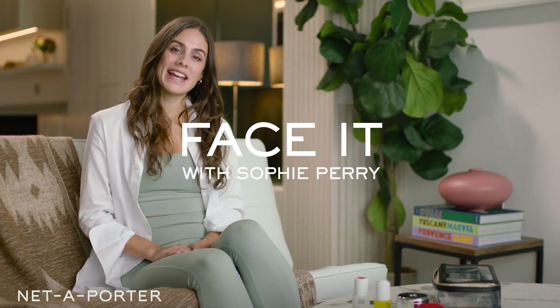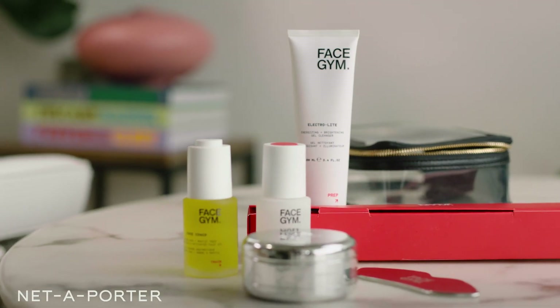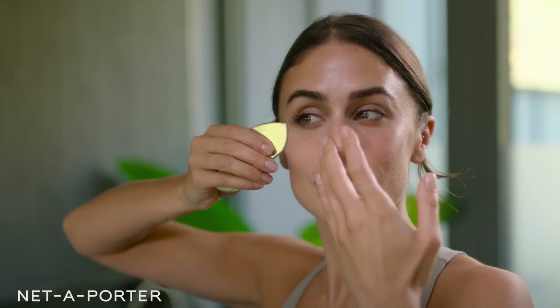Hi everyone, I'm Sophie Perry, Education Manager at FaceGym and today I'm with Net-A-Porter to talk you through my evening routine. These are six products which are really great to prep my skin for party season but also allow me to use my key favourite massage techniques as well.